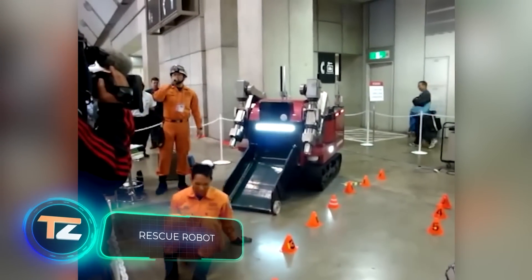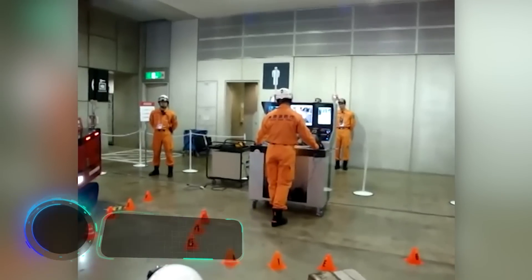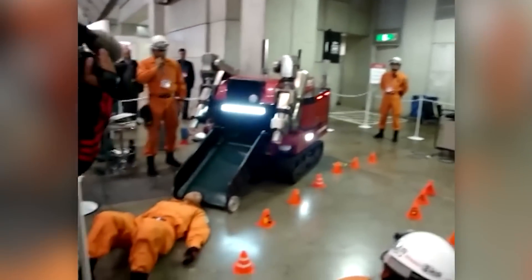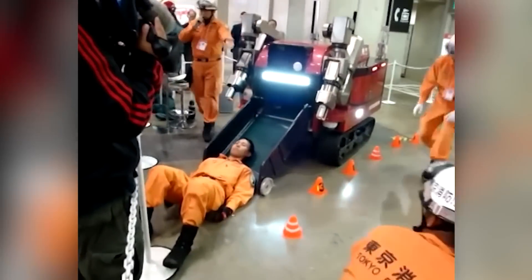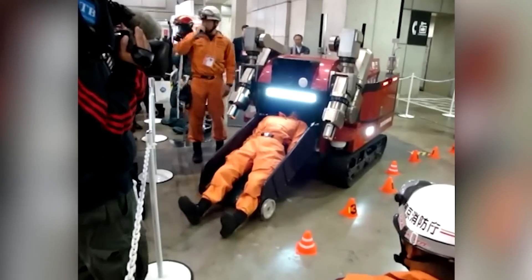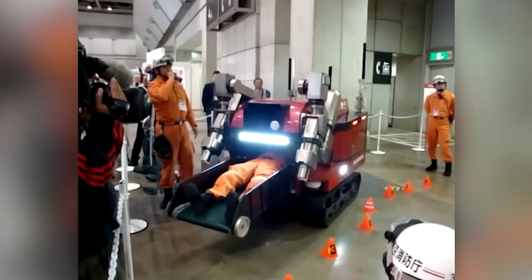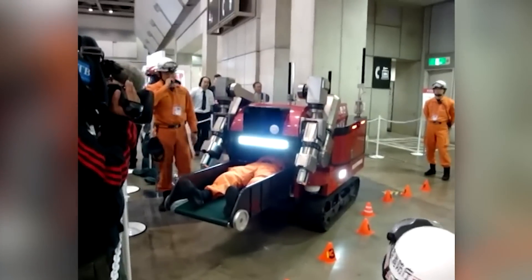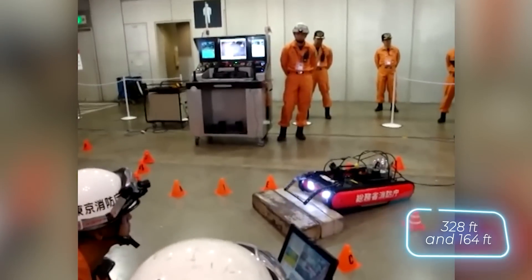Let's visit Japanese firefighters and check out this new rescue robot. It's something of a hybrid between a mini loader and a conveyor belt, and works in a similar way. When the robot finds a victim, it gently lifts them up and puts the body inside in order to protect them, and if necessary, supplies oxygen. The operational range is 100 meters when connected by a cable, and 50 meters when remotely operated.